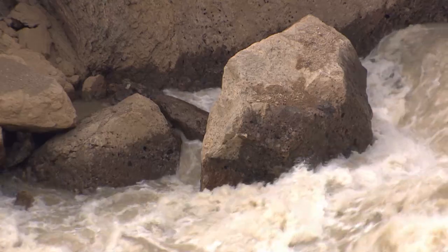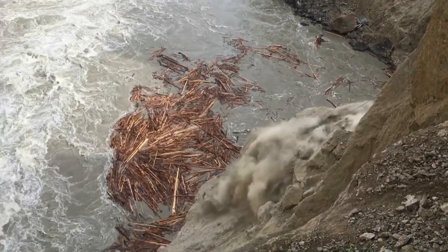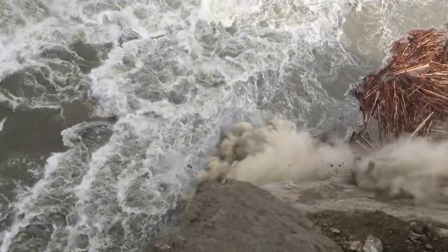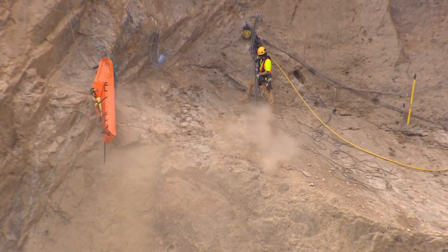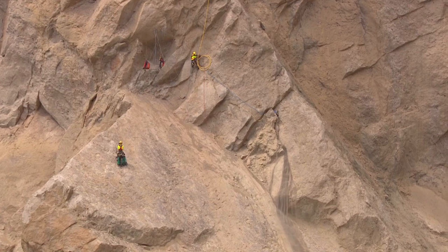Several strategies are in the works to clear the bottleneck, but first the site has to be stabilized. Rock scalers are blasting off precarious chunks of boulders, some the size of buses. This is the biggest project of this nature that we've worked on, for sure. These technical crews dangling from the cliff have spent weeks making the site safe for teams that will be working below.